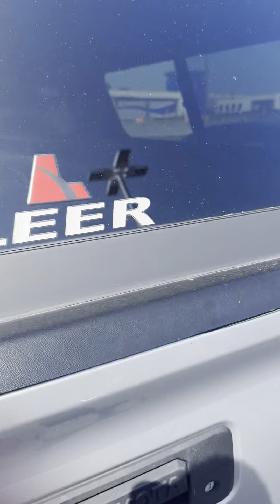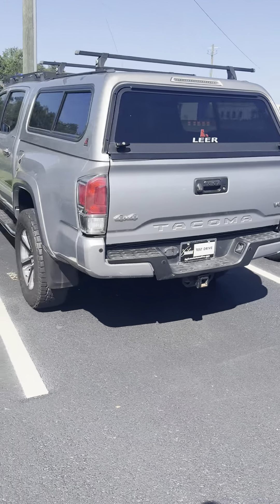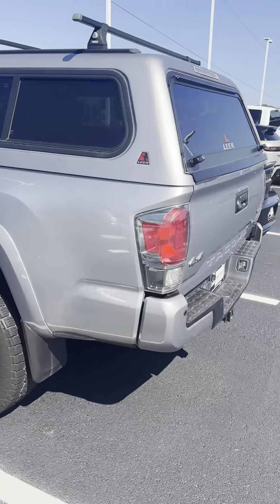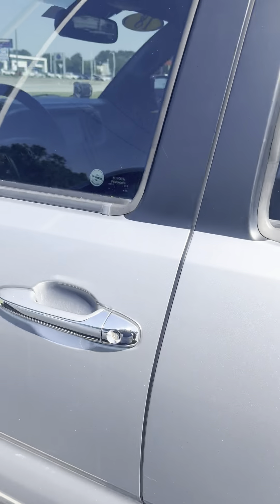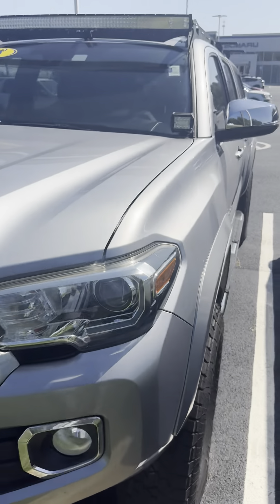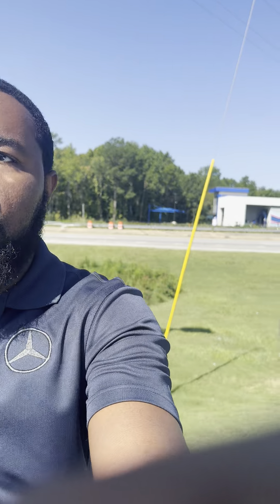It's a V6 vehicle. Go ahead and give you a left side preview — left side looks great. Any questions or concerns, you can reach me at any time. Next step is for you to come in or get the vehicle delivered. It's Mark Patrick — thank you guys so much, until next time, peace out.